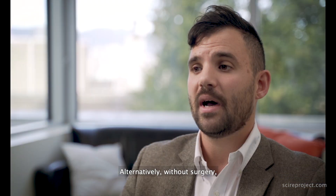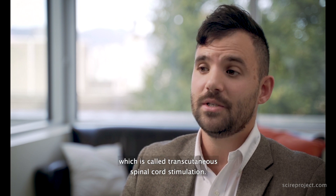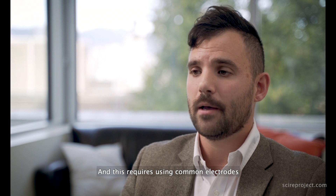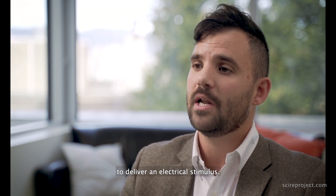Alternatively, without surgery, you can use a non-invasive approach called transcutaneous spinal cord stimulation, which requires using common electrodes placed over the skin of the spinal cord to deliver an electrical stimulus.